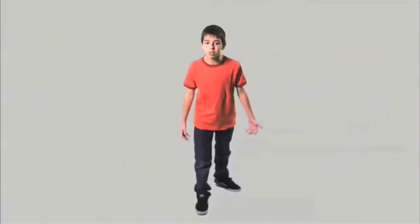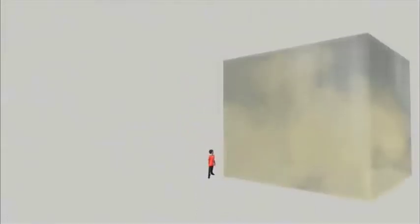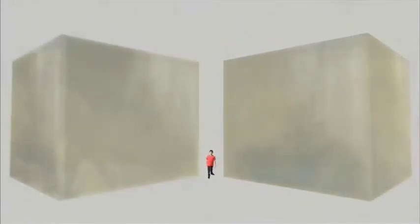Ever wonder what a ton of pollution looks like? That's big. But you know what's even bigger? Each month, you produce two tons of CO2.